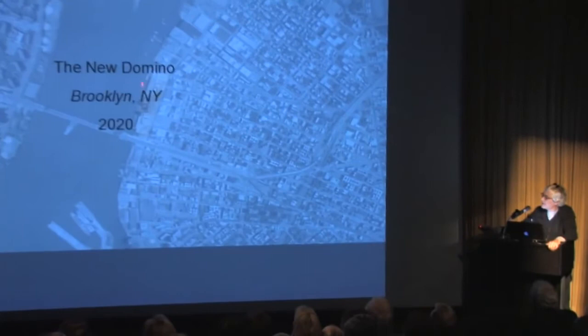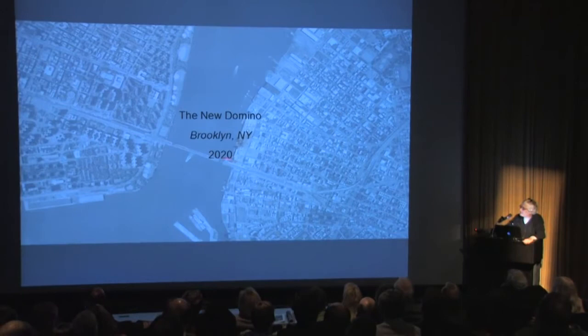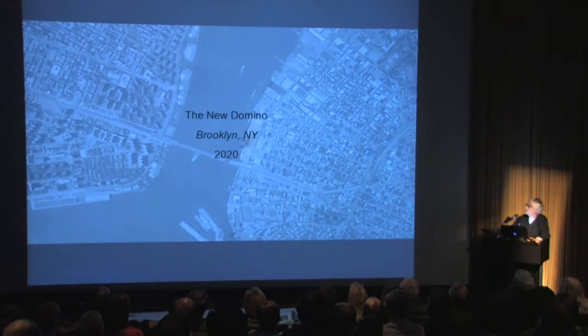The project is located here. It's an extraordinary long frontage of the East River, at the point of closest relationship between the two shores.